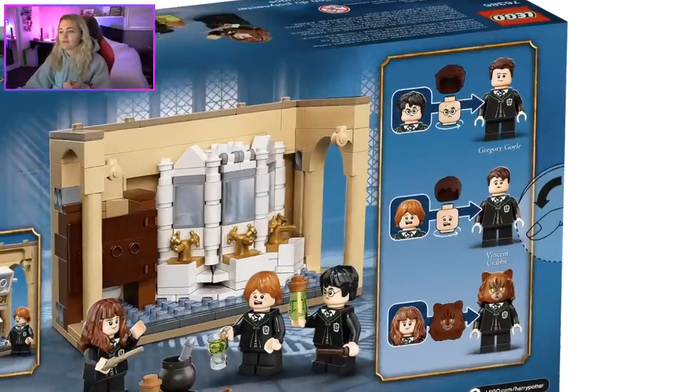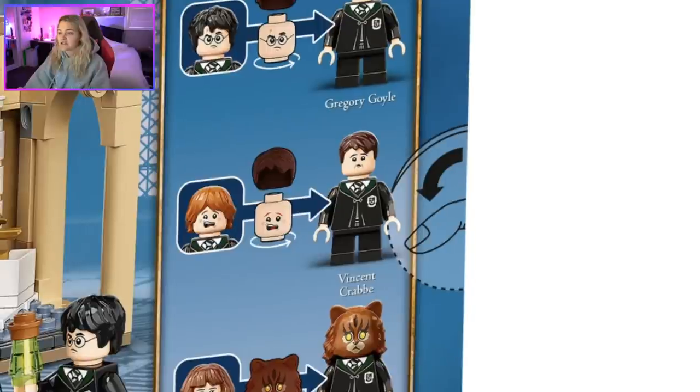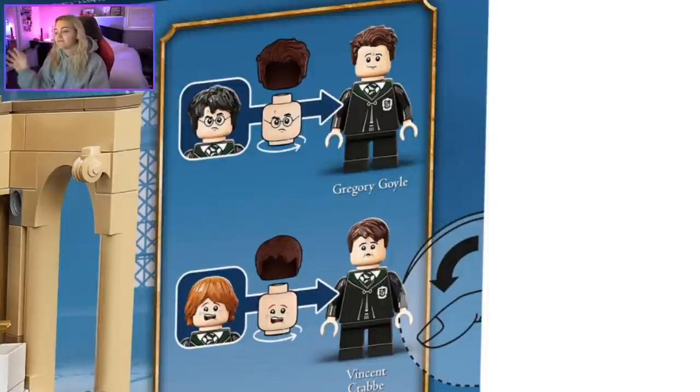You get Crabbe and Goyle — since LEGO didn't give me a photo, let me zoom in on them. There they are. Goyle looks good, looks like Goyle. Do we like Goyle? They look adorable. Someone said we should get spiked cupcakes with this set — they should have used the cupcake Friends pieces! That would have been good.